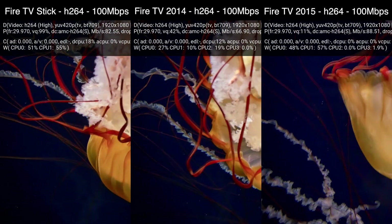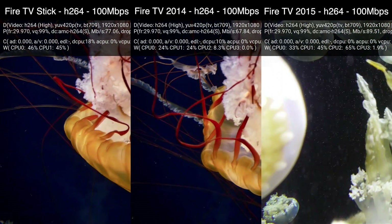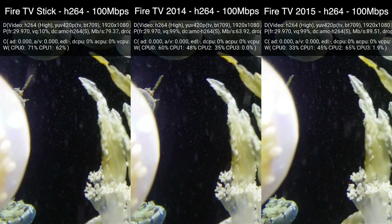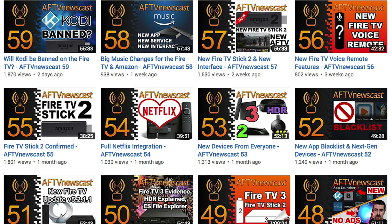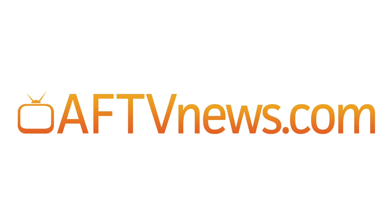If you enjoyed this video, be sure to hit that like button on YouTube to let me know you'd like to see more videos like this one. And while you're there, be sure to subscribe to my YouTube channel. I host a weekly series called the AFTV Newscast where I discuss the Fire TV and topics like this on a weekly basis. And of course, keep it locked to AFTVNews.com for all things Fire TV.